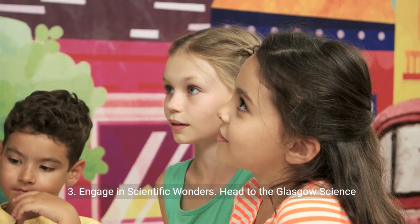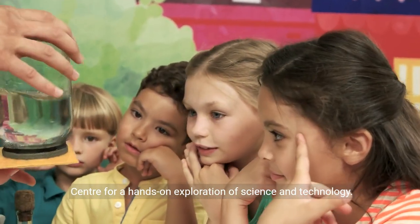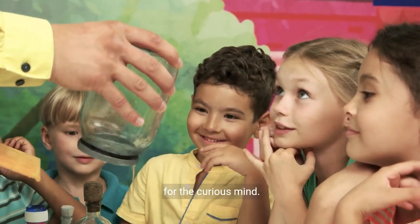3. Engage in scientific wonders. Head to the Glasgow Science Centre for a hands-on exploration of science and technology. From planetarium shows to interactive exhibits, it's a treat for the curious mind.